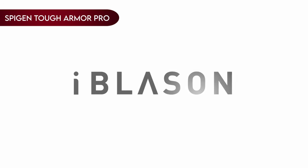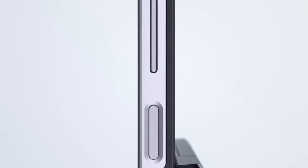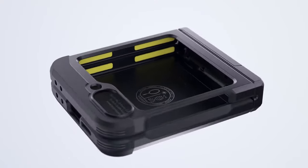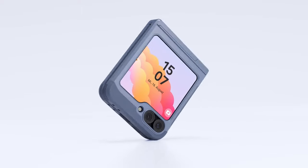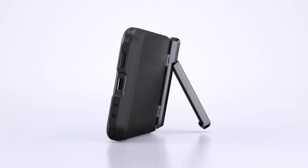Number 4: Spigen Tough Armor Pro. The Spigen Tough Armor Pro sets a new standard in foam protection with its advanced features. It integrates all-new foam technology to enhance shock resistance, adding an extra layer of defense against impacts. The case's dual-layer construction combines TPU and polycarbonate materials, providing robust protection from both drops and scratches.